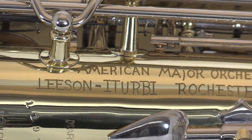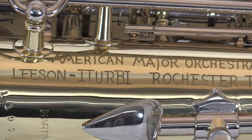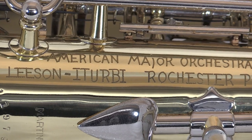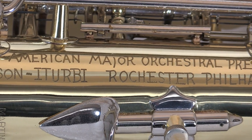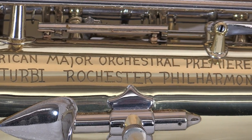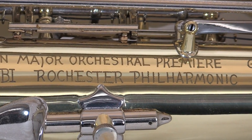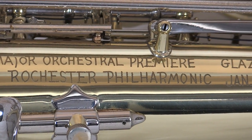This particular saxophone — this Committee Model that Leeson owned and played — is inscribed down the side of the instrument with the date and event that highlighted the premiere. It reads: 'American major orchestral premiere, Glazunov Saxophone Concerto, Leeson, E. Torby, Rochester Philharmonic, January 13, 1939, played on this alto.'